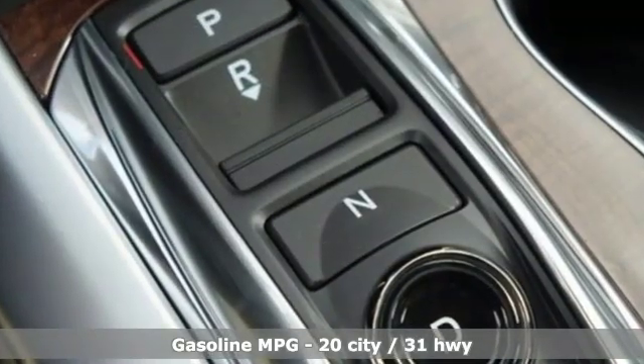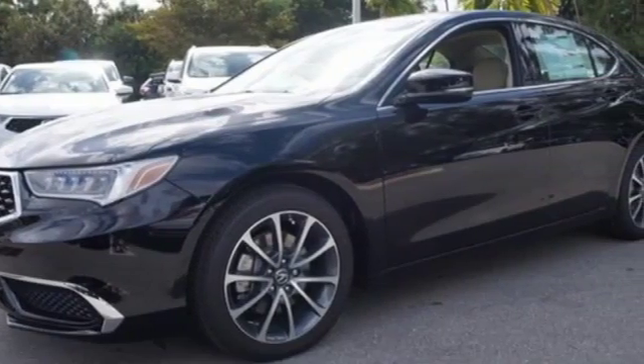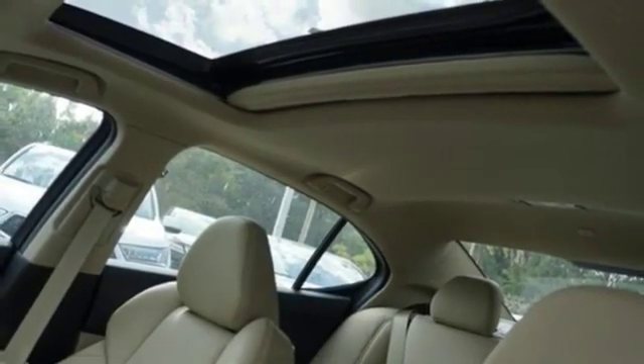A great vehicle is comprised of great features like these: streaming audio, dual zone climate control, power heated mirrors, power sliding and tilting sunroof, automatic transmission, and all-wheel steering.